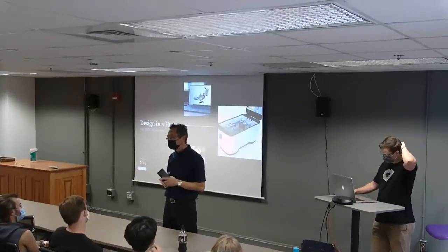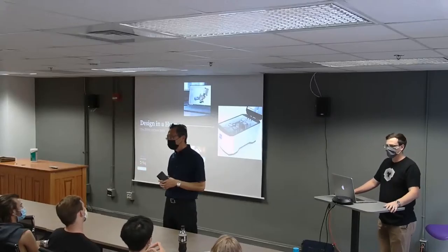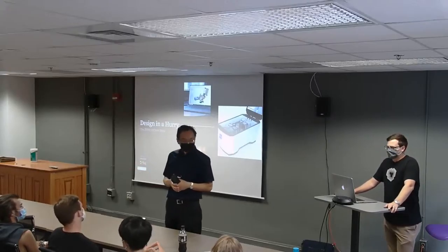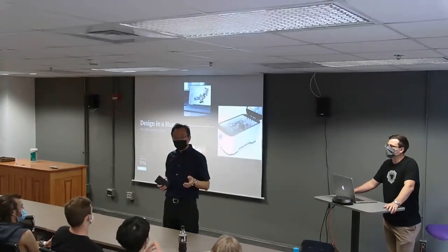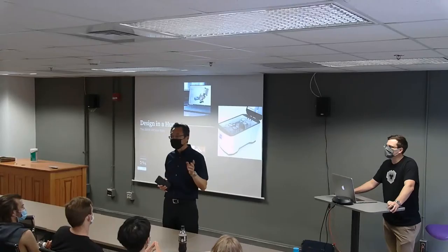Students will be happy to come to you. Thanks for coming back. And so we do not have a session next week, but in a few weeks we have quite a few speakers coming back to back.